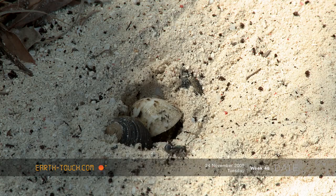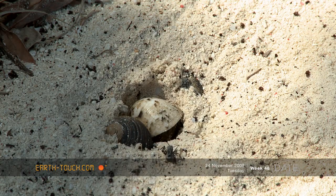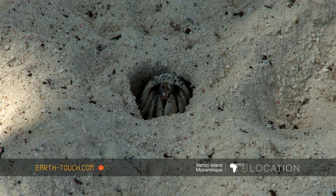It's late afternoon here at Vermeesi, and these crabs tend to dig holes in the sand. They do this just to remain a bit cool and to prevent dehydrating. Within their shell they're actually covered with water, and this keeps their body moist.